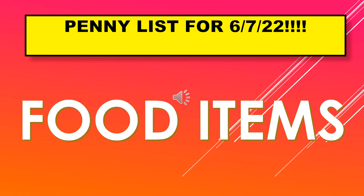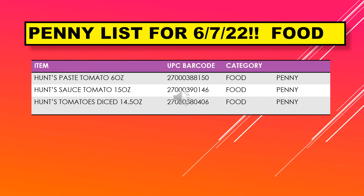The penny list for June 7th includes food items. We only have three items this Tuesday: Hunt's tomato paste 6 ounce, Hunt's tomato sauce 15 ounce, and Hunt's diced tomatoes 14.5 ounce.